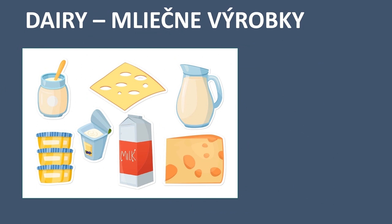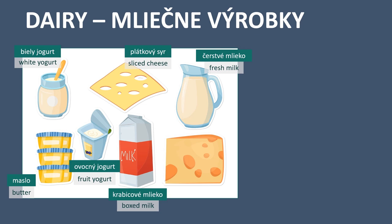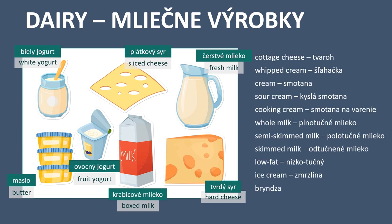Next section is dairy, in Slovak: mliečné výrobky. White yogurt - biely jogurt. Sliced cheese - plátkový syr. Fresh milk - čerstvé mlieko. Butter - maslo. Fruit yogurt - ovocný jogurt. Boxed milk - krabicové mlieko. Hard cheese - tvrdý syr. Cottage cheese - tvaroh. Whipped cream - šľahačka. Cream - smotana. Sour cream - kyslá smotana.